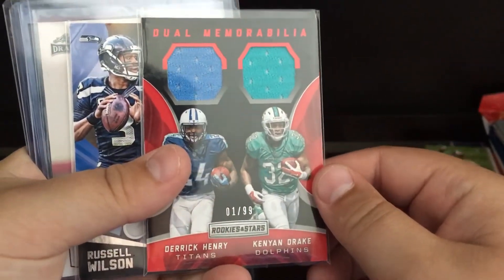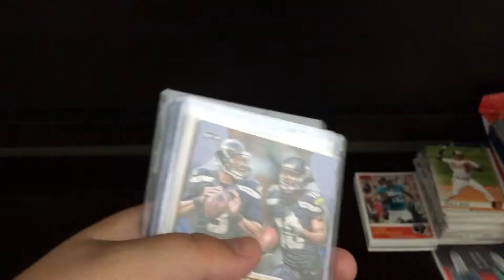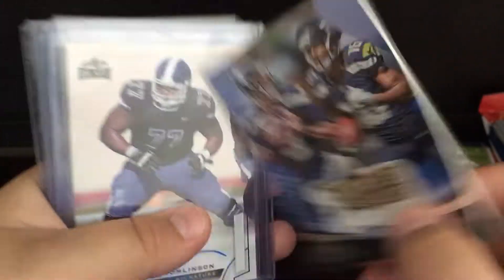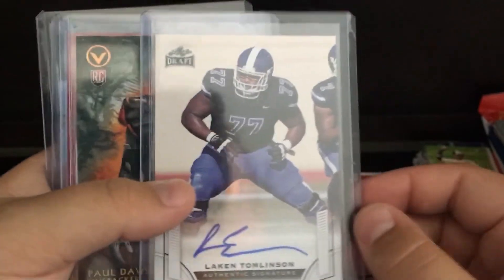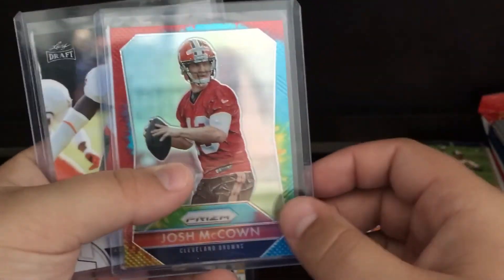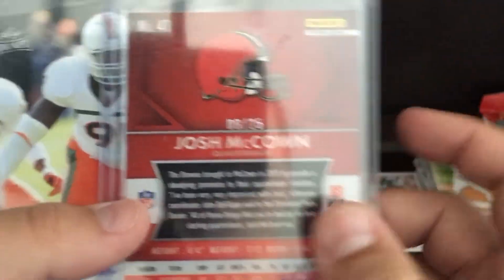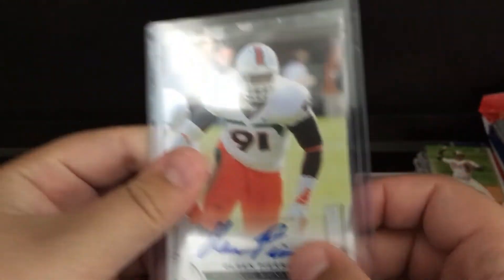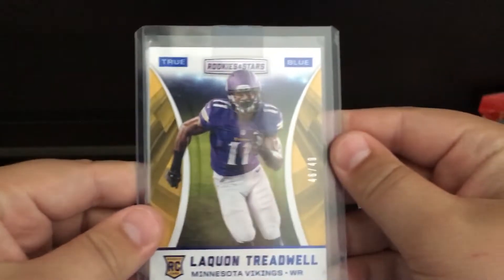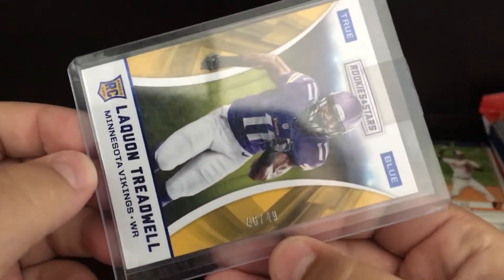Derrick Henry, Kenyon Drake Relic to 99. Russell Wilson, Tyler Lockett, Rookies and Stars Manufactured Patch. Lakin Tomlinson auto. Paul Dawson auto. Josh McCown to 25. Olsen Pierre auto. Laquan Treadwell, 46 to 49 — so that was nice for my PC.